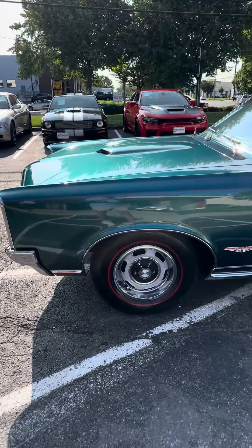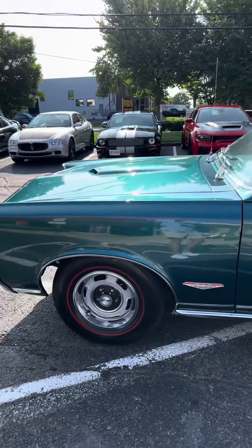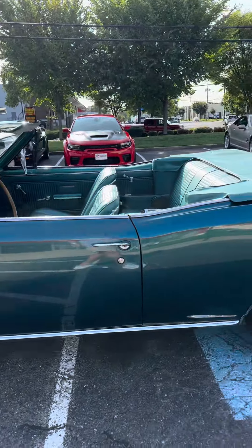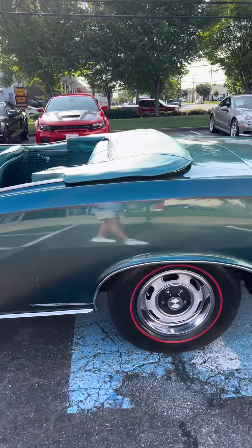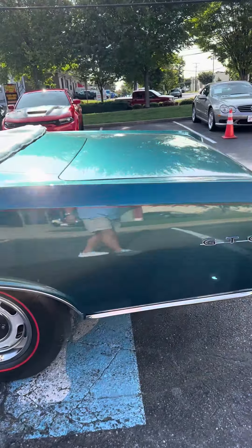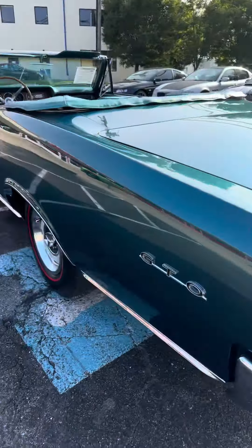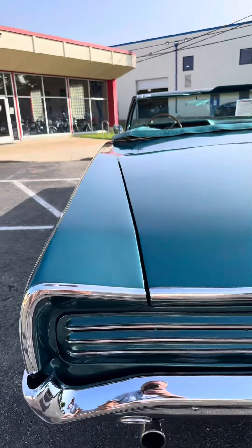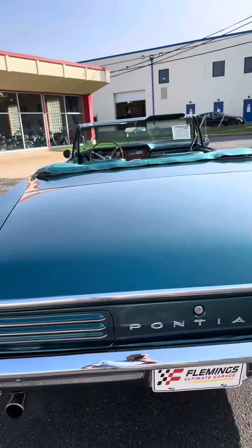It's absolutely a stunning car. Redline tires — those are period correct. Those original wheels have been refinished. I mean, you can see my reflection walking past the car — that's how clear the paint is. The lines on this car are phenomenal. Dual exhaust. I mean, even the lines and the gaps on the trunk.